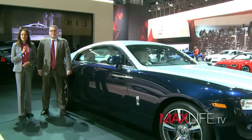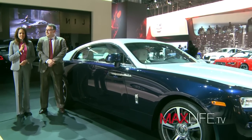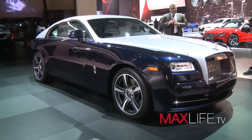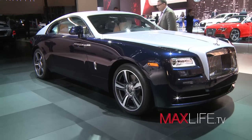Kristen Roderick here at the New York International Auto Show for MaxLife TV. Bespoke, custom, custom couture — that all says Rolls-Royce to me. Oleg confirms: bespoke and customization is what Rolls-Royce is all about.